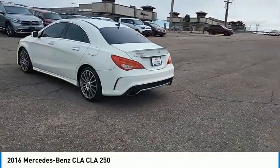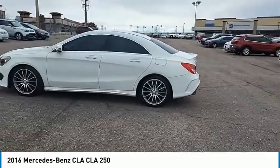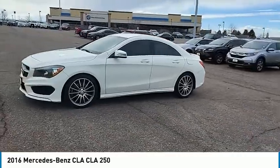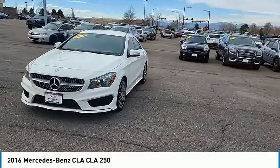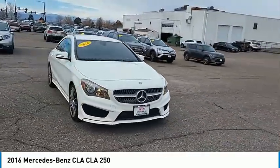This vehicle has less than 65,000 miles. Here are some of this vehicle's great options: tire pressure monitor, turbocharged, all-wheel drive, heated mirrors, aluminum wheels, brake assist, traction control, stability control, daytime running lights, engine immobilizer.